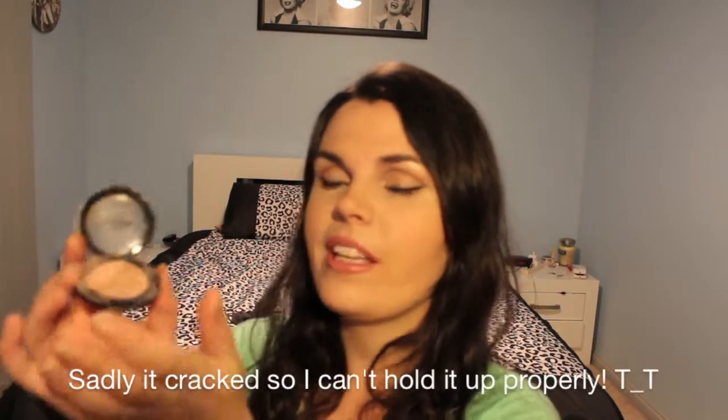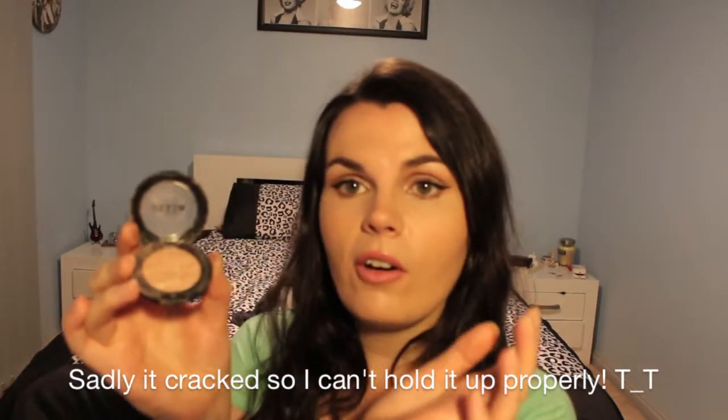Moving on to eyes. I'll start with the Stila eyeshadow in Kitten. Everyone raves about it and there's a reason — it's just the perfect champagne eyeshadow. I've got it on my inner corners today because I use it religiously as an inner corner highlight, and also as a highlight on the cupid's bow. I love the way it looks there — it just helps make lips look nice and pouty.